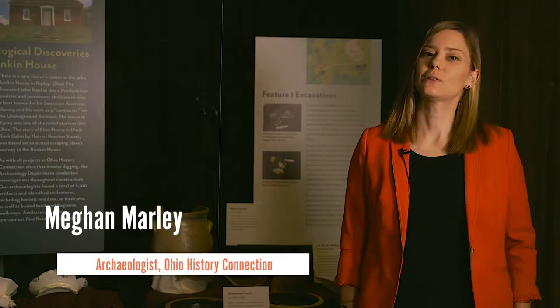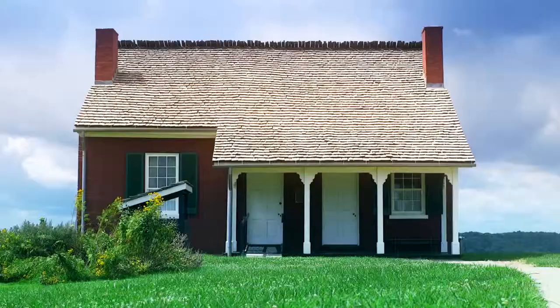Any time we do any kind of building activity at our site, we always do an archaeological investigation beforehand. So one of these places of great importance is the John Rankin House in Ripley, Ohio.